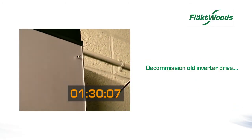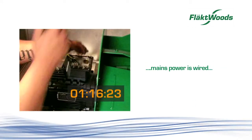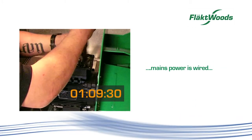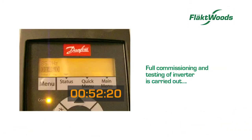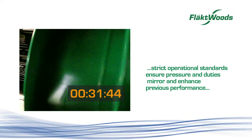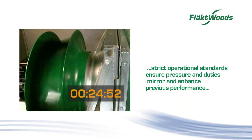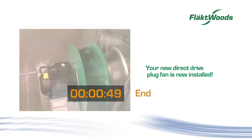We decommission the old inverter drive. The new inverter drive is installed. Mains power is wired for the new permanent magnet direct drive plug fan. Bulkhead sealed and secure. Full commissioning and testing of the inverter is carried out, and strict operational testing is carried out on every installation to ensure pressure and duties both mirror and enhance previous performance.